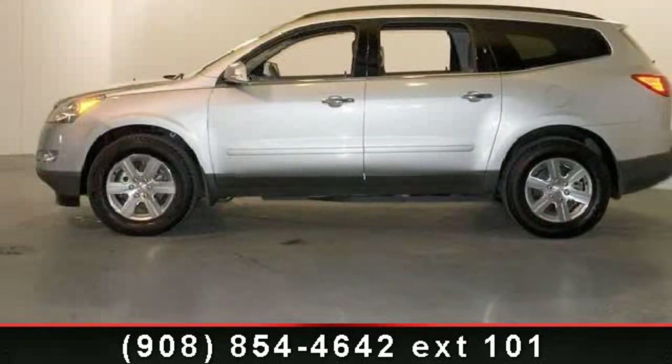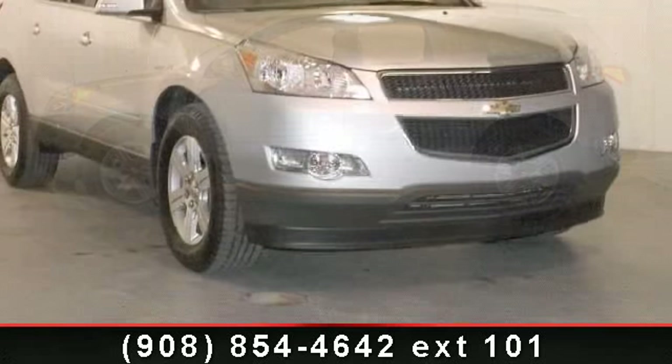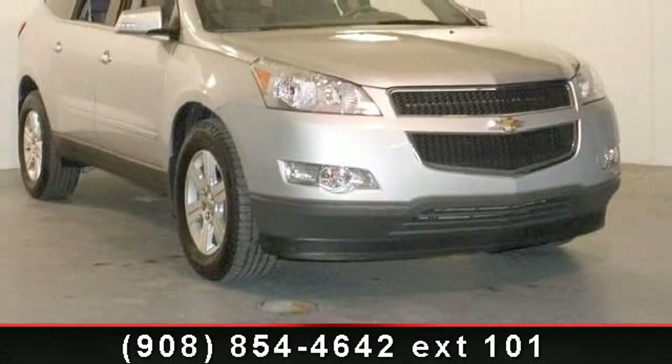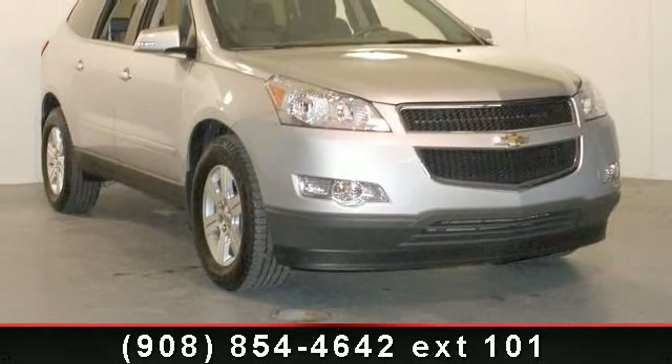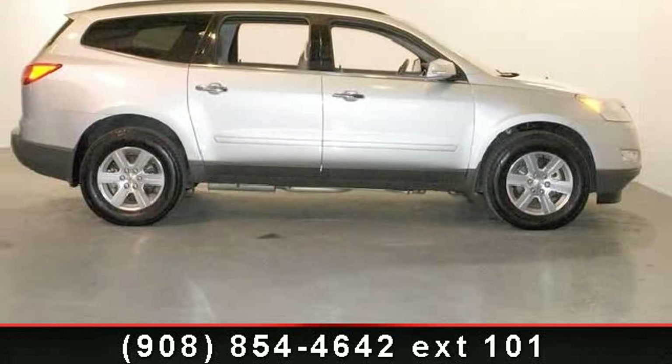Step into the 2012 Chevrolet Traverse. If you are looking for an automobile with great features, look no further. This vehicle's top features include third row seats, split bench, and eight-way power driver seat with power lumbar.